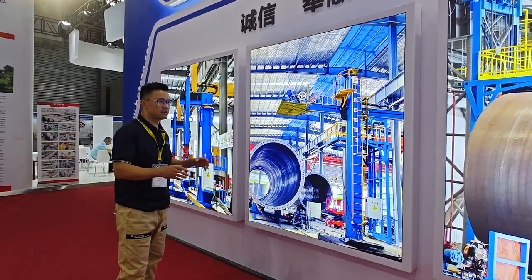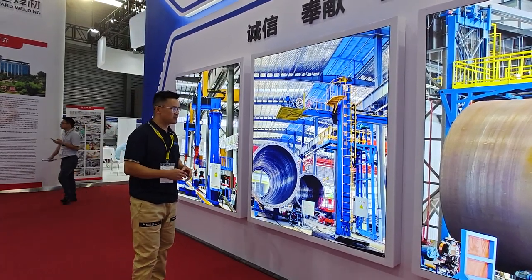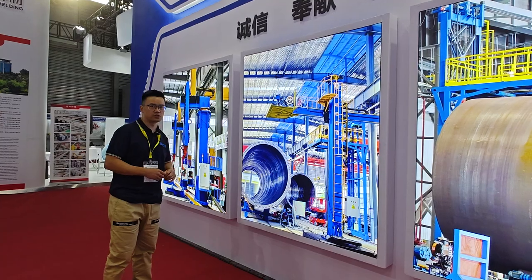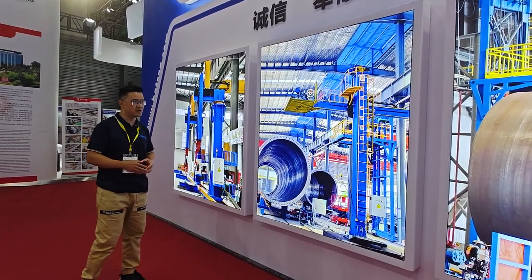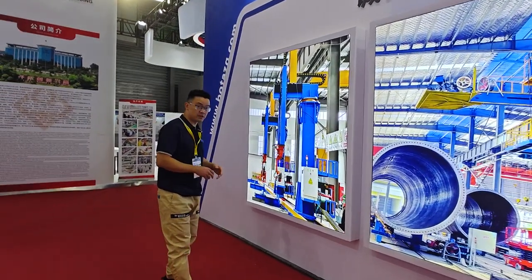Column and boom and welding platforms — gantry and cantilever — both have their own special features. It depends on customer requirements; you can use column and boom or a welding platform. This is a robot welding the bridges.